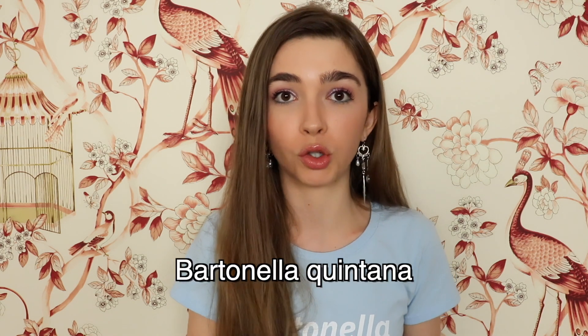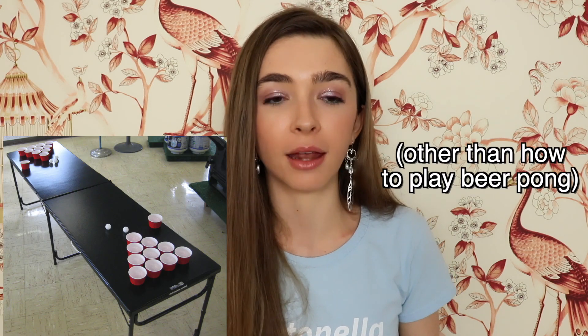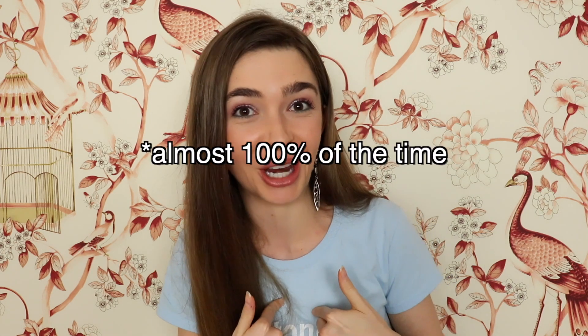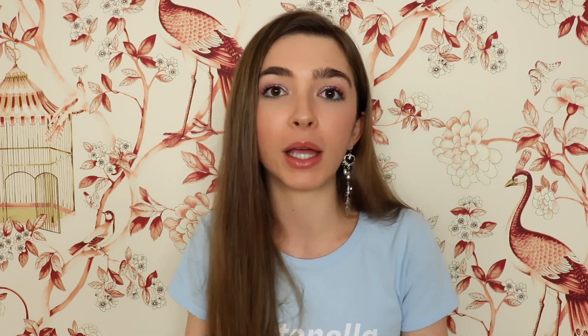So let's go over the research on whether or not the bacteria found in saliva is viable. That same article says that over 100 years ago, Bartonella quintana was transmitted to human volunteers when saliva was applied to scarified skin. Before we talk about that 100-year-old study, I want to tell you what I learned in college: when you cite a study, you have to read that study in full. And if Woods and Butler write that Brown and Sanchez found XYZ, you have to go and read what Brown and Sanchez wrote — you can't just take Woods and Butler's word for it.